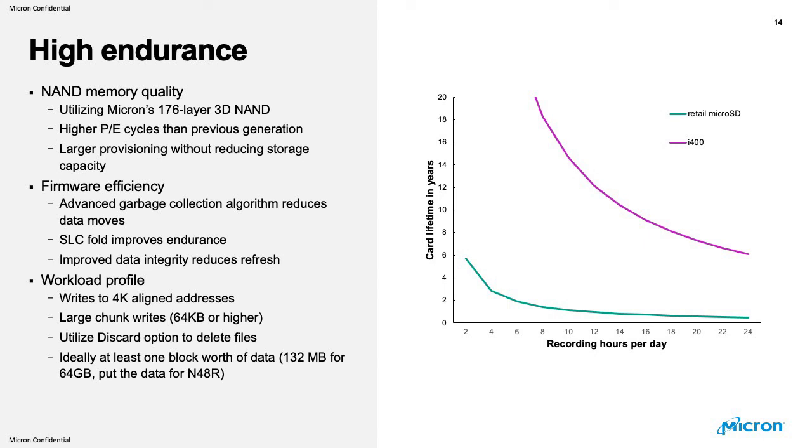When it comes to choosing the micro SD for edge storage, Micron has the right solution for that application.